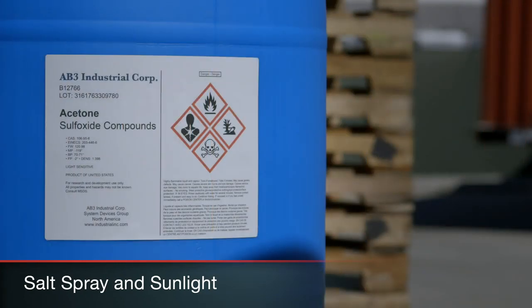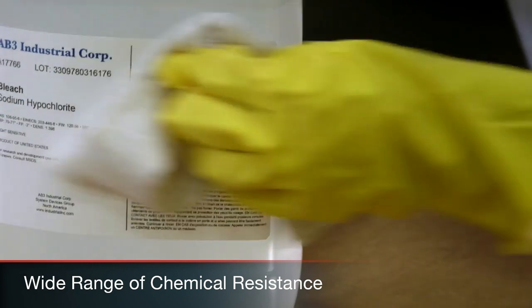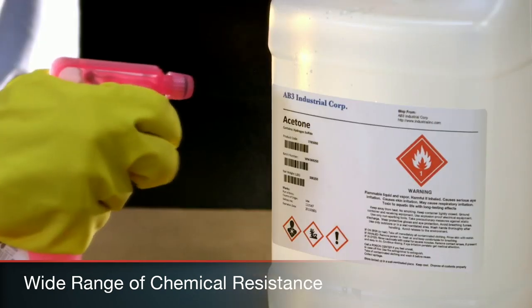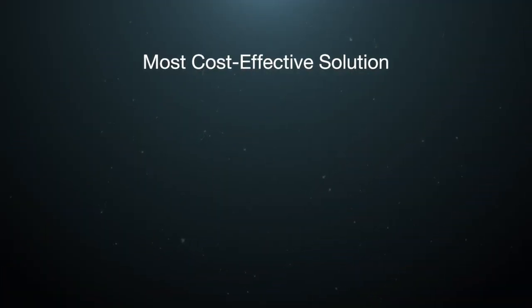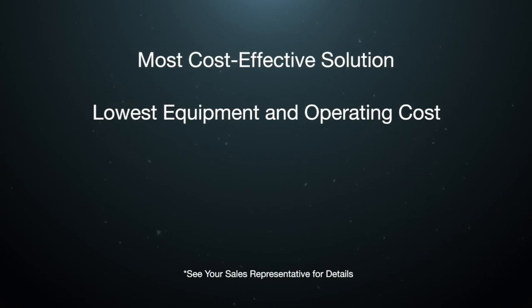It even performs beyond this high benchmark, offering strong resistance to a wide range of chemicals, including alcohol, oil, and acetone. And it's the most cost-effective printing solution in its category, with the lowest upfront cost and lowest operating costs for the most durable label.